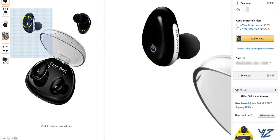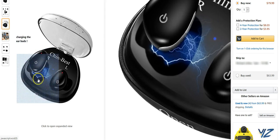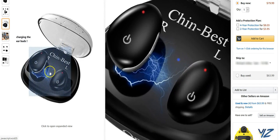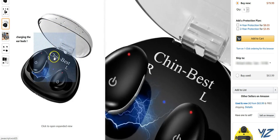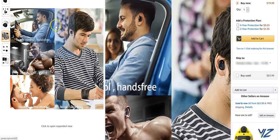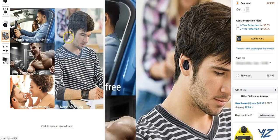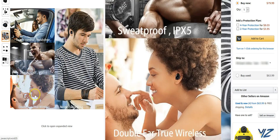I want to share it with you — it's the Chin Best earbuds. You've got your right and left earbuds, wireless of course, which is what I really like. You can take these things anywhere. They charge in the case, which makes it very convenient — when you're done, you put them in the charger, and the big case makes them easy to find.